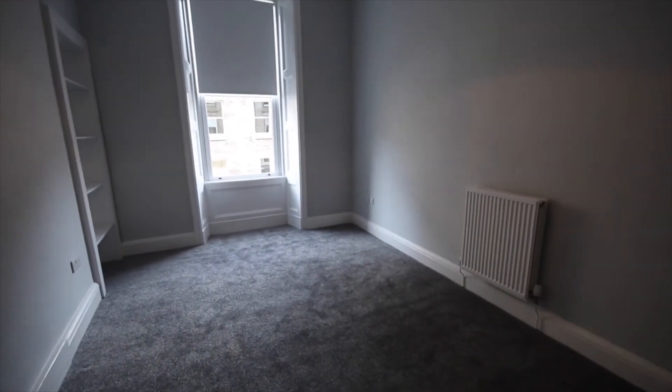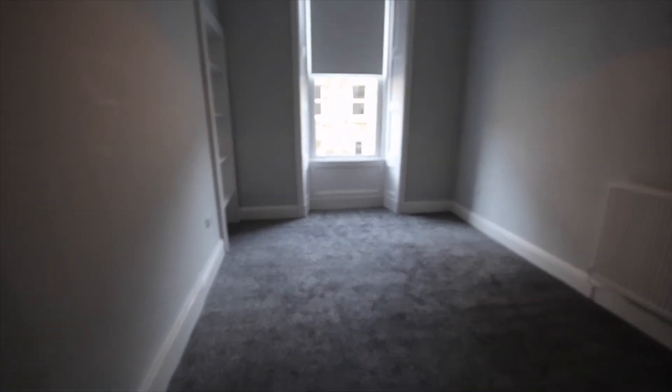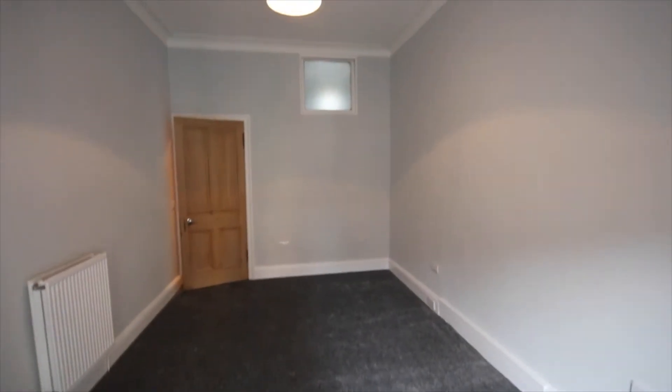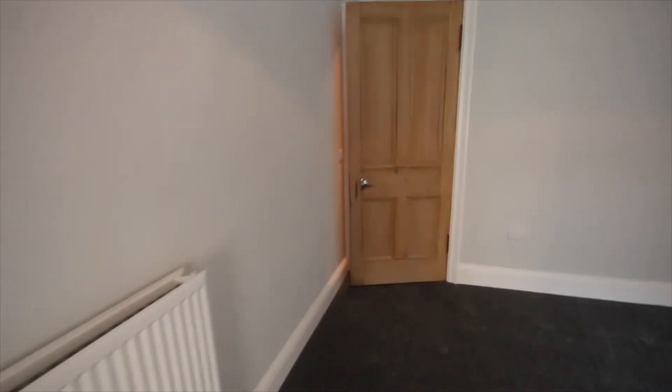With nice big double glazed windows — it's got a blind over half the window, a blackout blind. The room itself is very big. We've got a bit of shelf space over here. There's a gas radiator and a wooden door. You'll see the window at the top that lets a little bit of natural light into the box room.